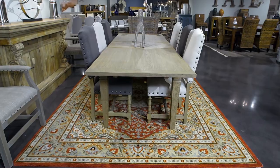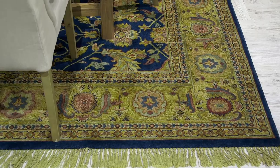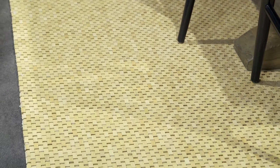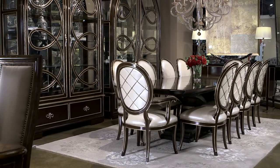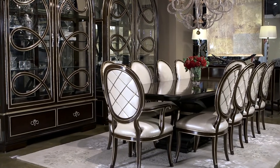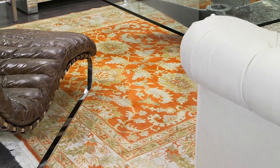Furnitureland's rug gallery has every style and design imaginable, all in a variety of sizes. You'll find vintage, Moroccan, traditional, modern and transitional rugs, each designed to fit your lifestyle. Our rug specialists and your personal design consultant are here to help you find the perfect rug to complete your look, at any budget.